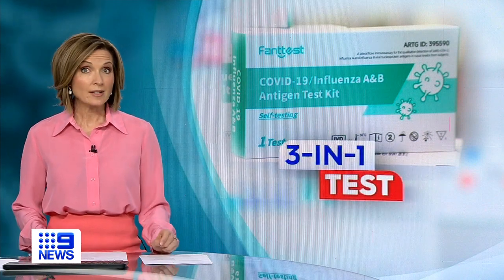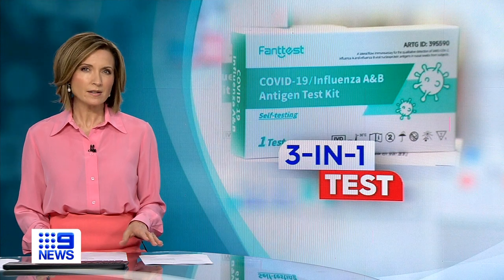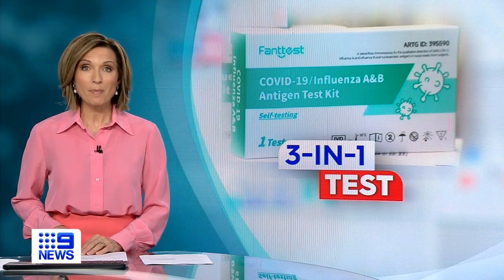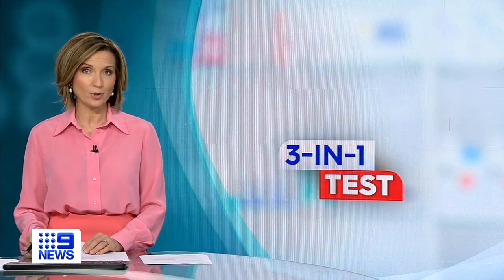Have you been struck down with sickness recently? The latest Queensland Health data shows it's almost twice as likely to be the flu as COVID-19. Three-in-one rapid antigen tests are now available, and they could save you time and money the next time you're unwell.